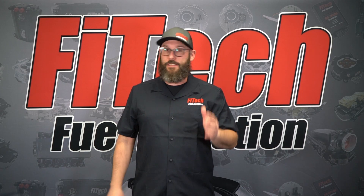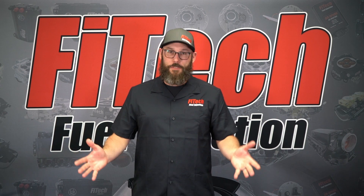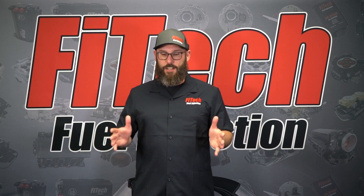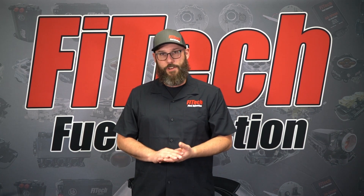So you picked your new EFI system from Fitech. Now you've got to move on to fuel delivery. Today on Tech Tuesday, we're going to go over all of the Fitech fuel delivery systems and which one is going to work best for your application.